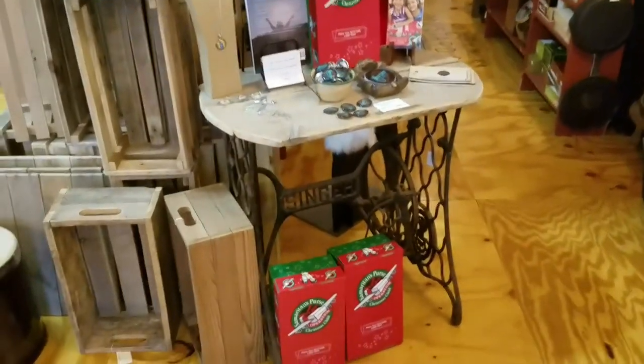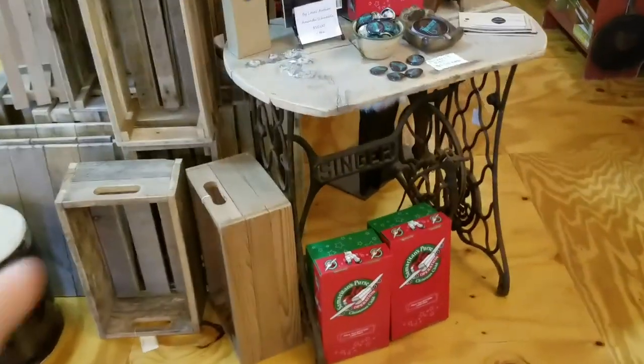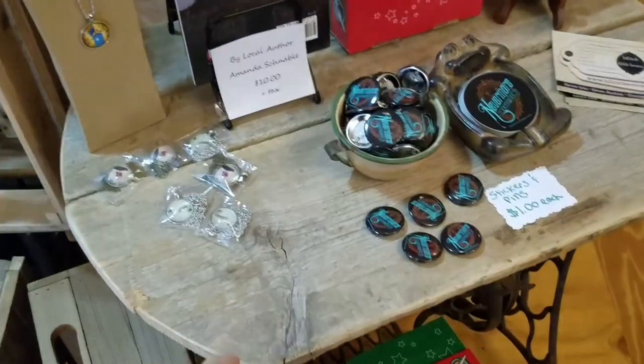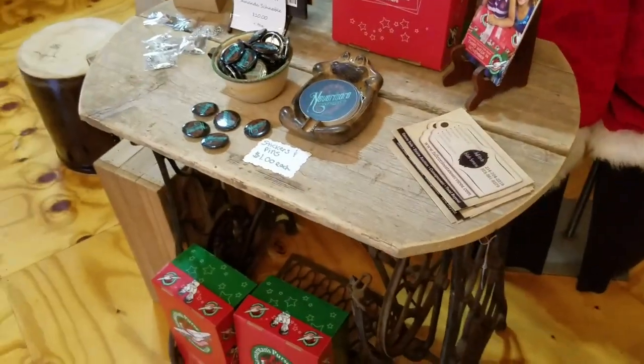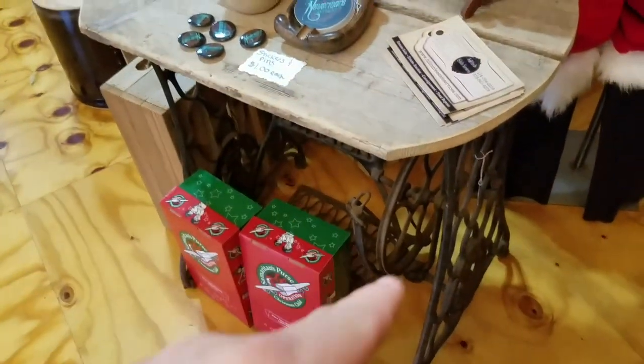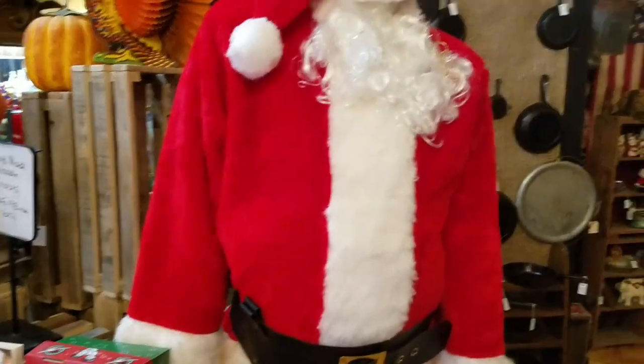You like my table? I bought that Singer sewing machine base for 35 bucks, and I had this piece of old rustic wood here in the shop. My guy came in and took it home, put the base together, and made that top. It's freaking awesome.